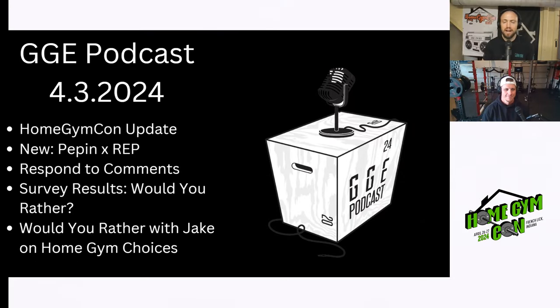Hey everybody and welcome back to the Garage Gym Experiment podcast. My name is Adam, that's Jake, and we are back again for another great episode. On today's episode we have a Home Gym Con update. Jake's going to be running you through some prize lists for our competitions and it is amazing. We have a new release, the Pepin and Rep combination adjustable dumbbells. A new segment is going to be responding to comments. We have survey results, and then I have some would you rathers for Jake.